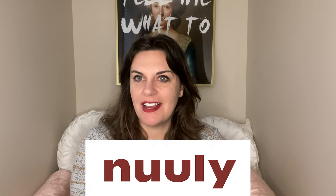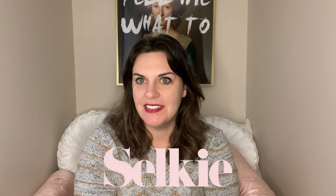Most of the Nuuly items I rented are from Selkie. I am particularly on a mission to find a Selkie slip that looks good on me. I am a mid-sized person — I'm about a U.S. size 14. I definitely have a mom belly, so my midsection is not something I like to show off.